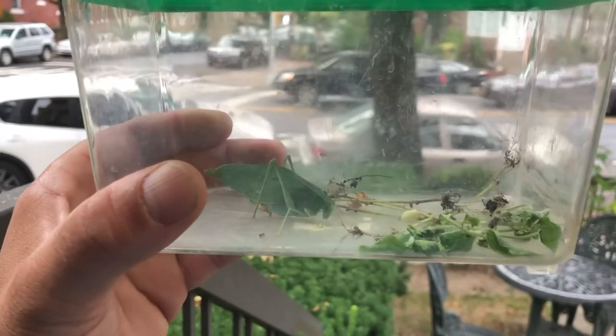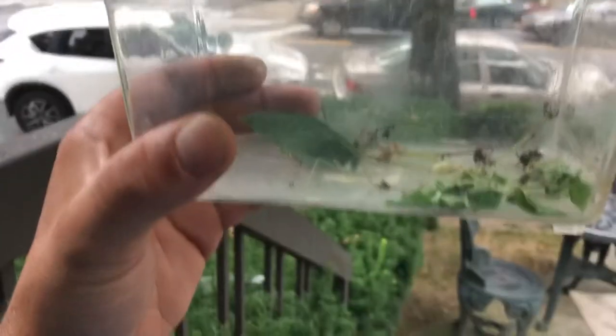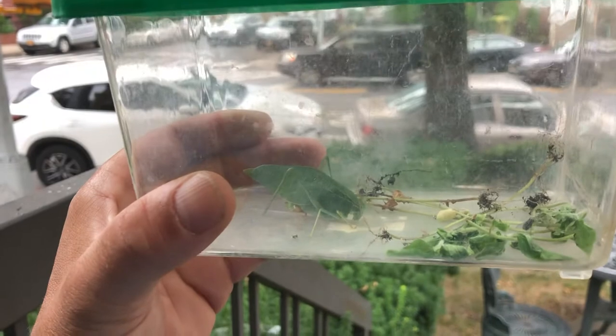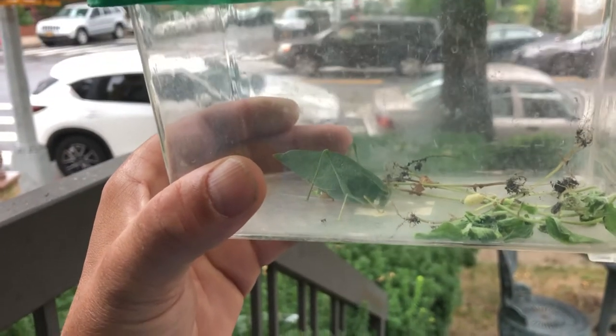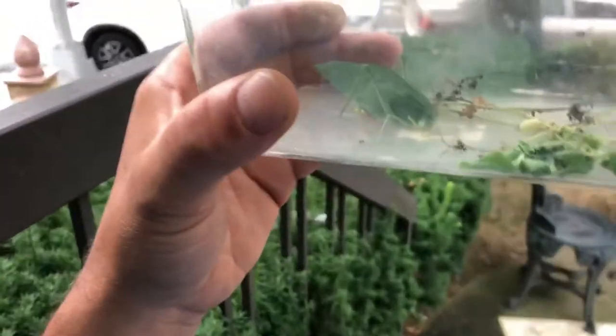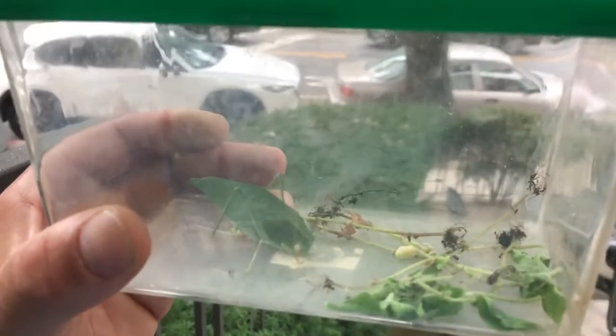Welcome to the Animal Papa channel once again. We are here in Brooklyn, me and the Junior Animal Papa. I was sitting on the stoop, and I actually thought that this was a leaf when I was cleaning off the stoop, but it turned out to be what, James? A K-Diddy. Never heard of it before, but we figured that we'd make a quick video to show our subscribers this guy.